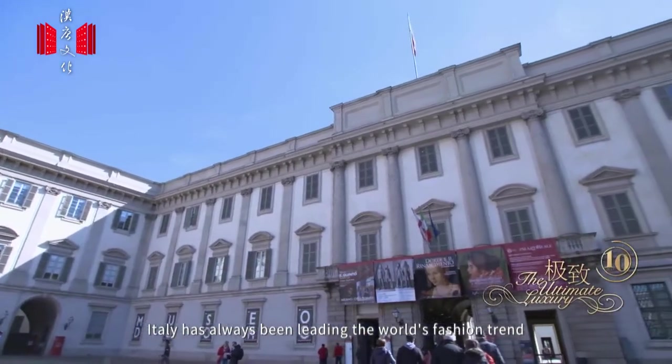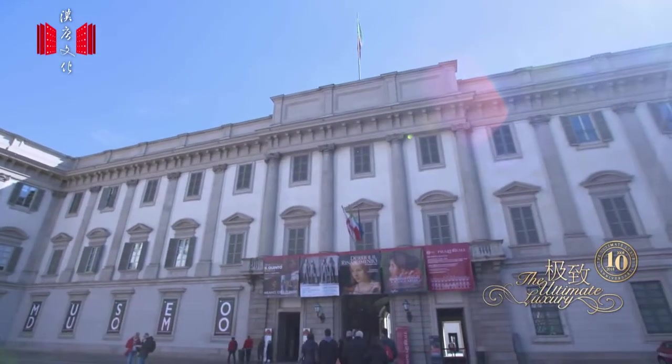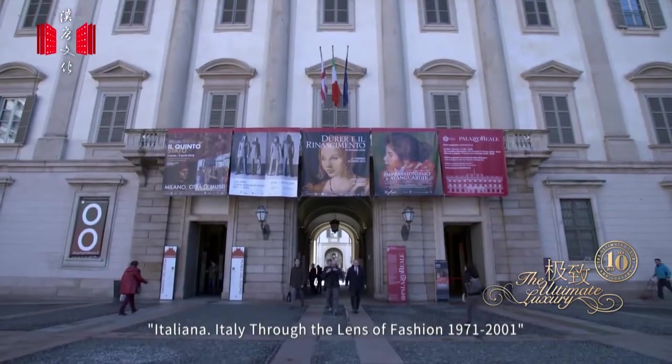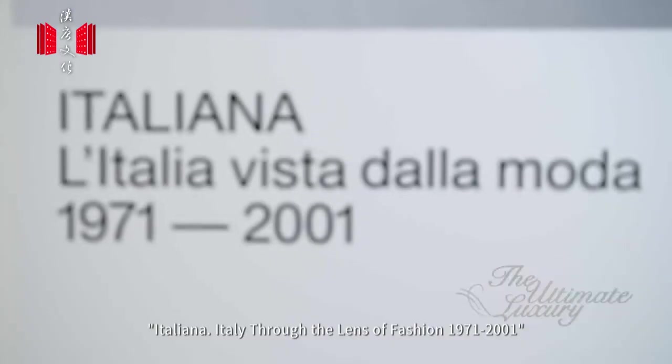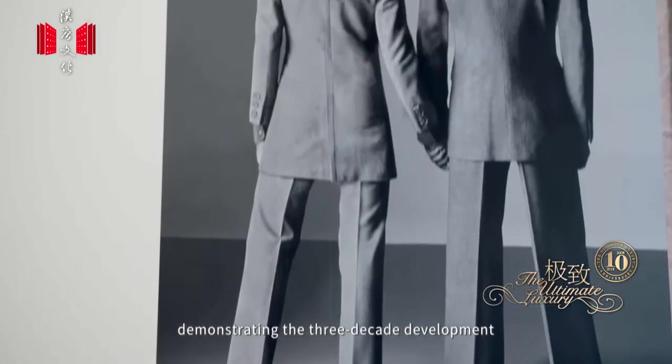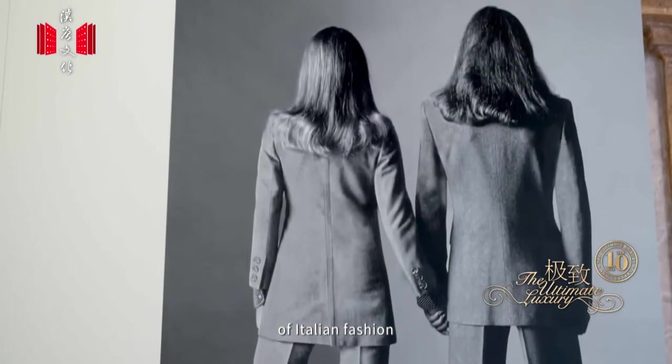Italy has always been leading the world's fashion trends. In February 2018, the exhibition 'Italiana: Italy Through the Lens of Fashion 1971–2001' was held at the Palazzo Reale in Milan, demonstrating the three-decade development of Italian fashion.